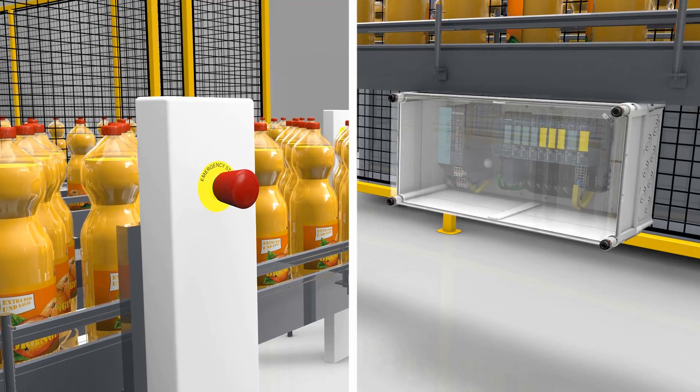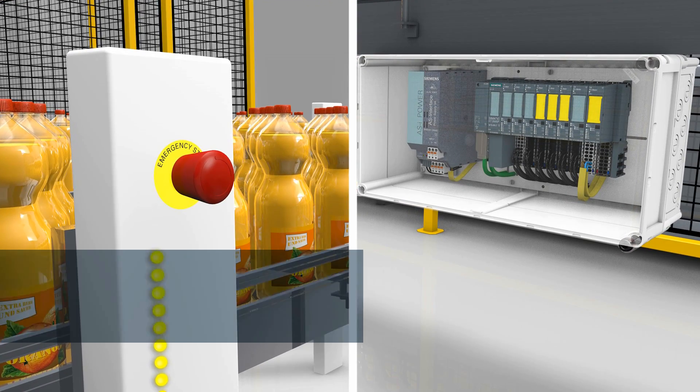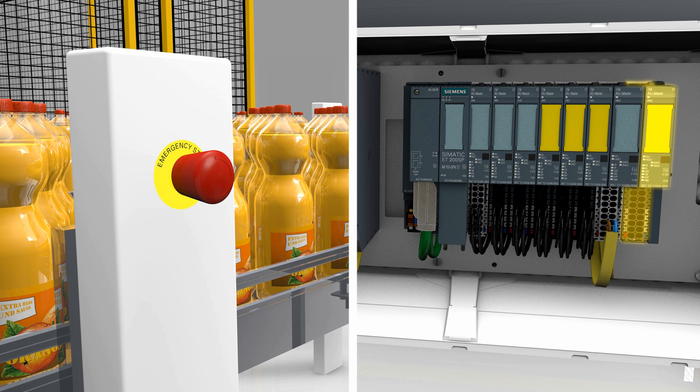However, much more happens in the background in fractions of a second. The emergency stop signal is transferred via ASI-SAFE to the ASI-Master of the SIMATIC ET200SP. The SAFE ASI communication module ensures safe conversion to PROFISAFE here.